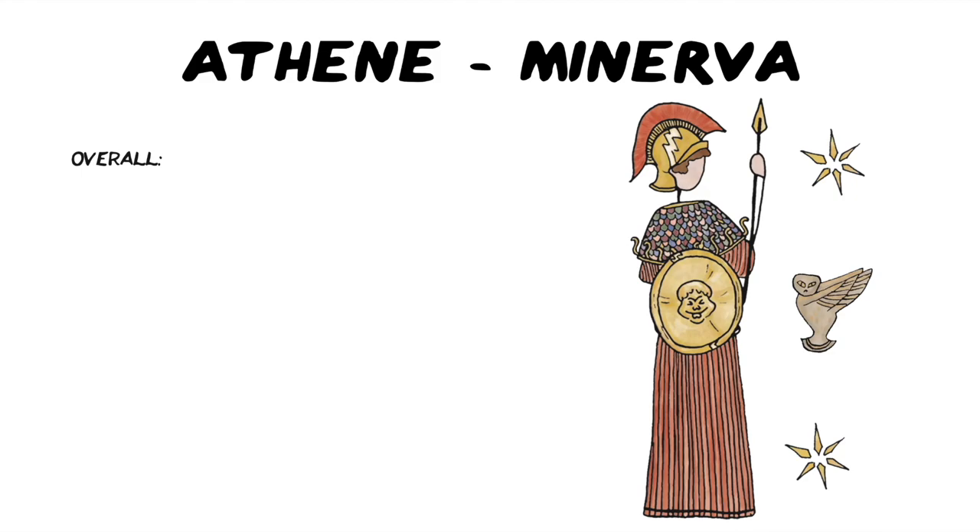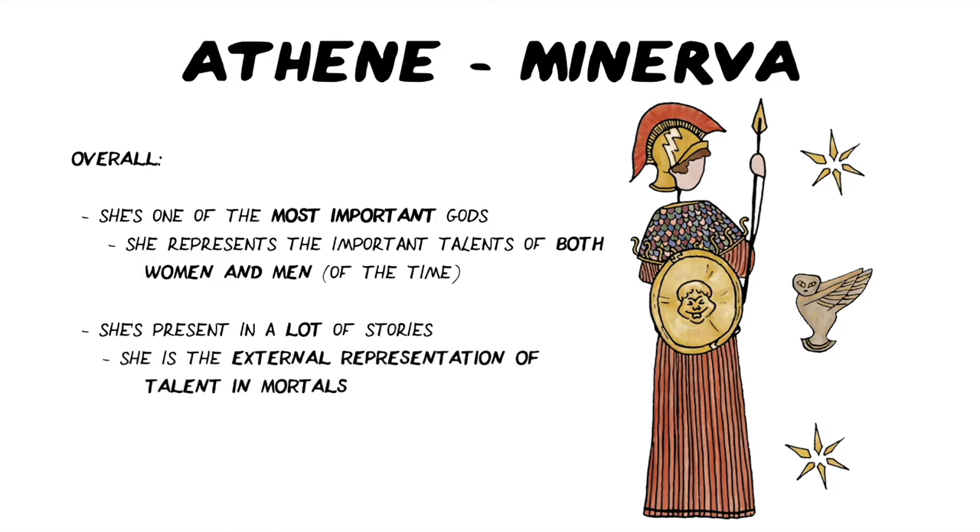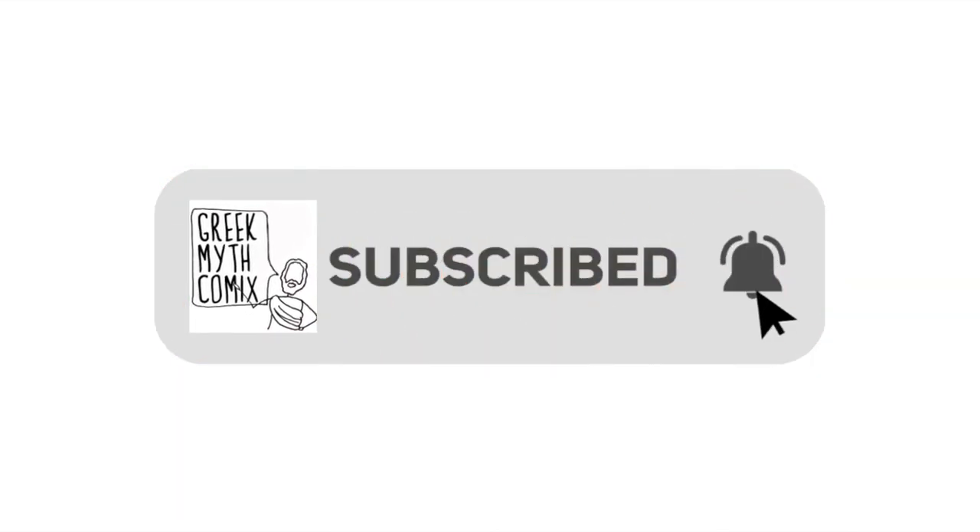Overall, what we learn about Athene or Minerva is that she's one of the most important gods. She represents the important talent of both women and men of the time. She's present in a lot of stories, and this is because she is the external representation of talent in mortals. And you do not mess with Athene Minerva — that is a given. If you have enjoyed this video, make sure to subscribe so that you don't miss any of the other videos in this series on the Olympian Gods. You can also check out my other playlists on ancient literature, the Odyssey, features of literature texts like similes, and lots of other lovely classics content.